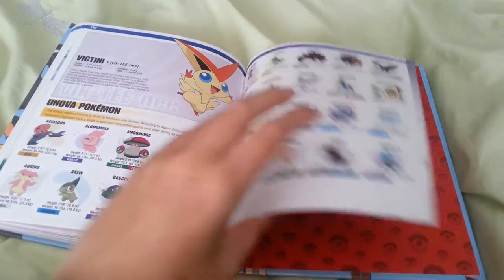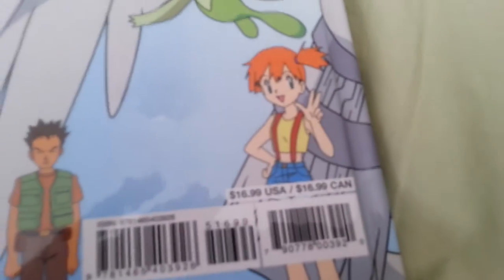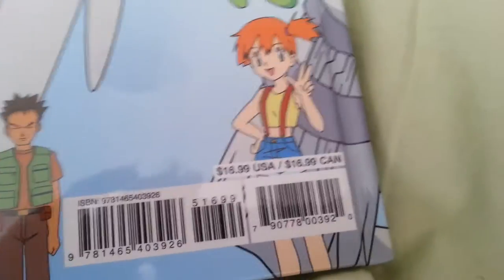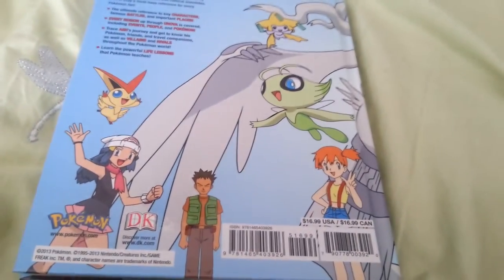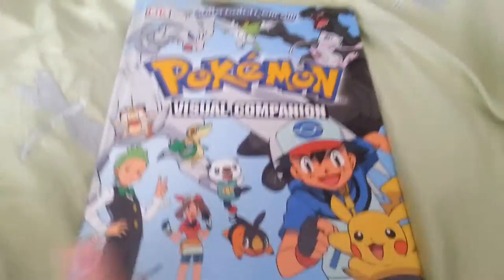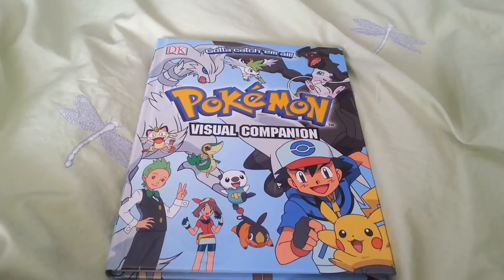This book is actually not that bad in price. It retails at the same price for US and Canada — both $16.99 either place you go. I don't know what the prices are in other places, but anyway, that is my review of this Pokémon book.